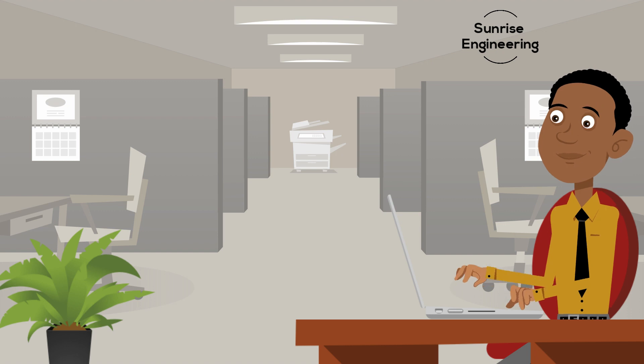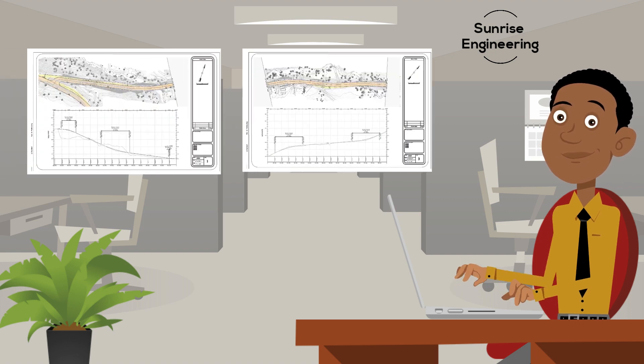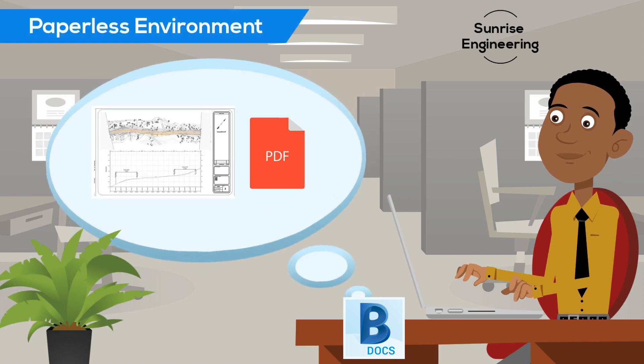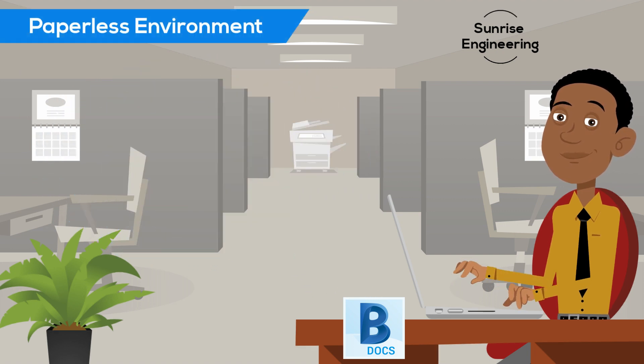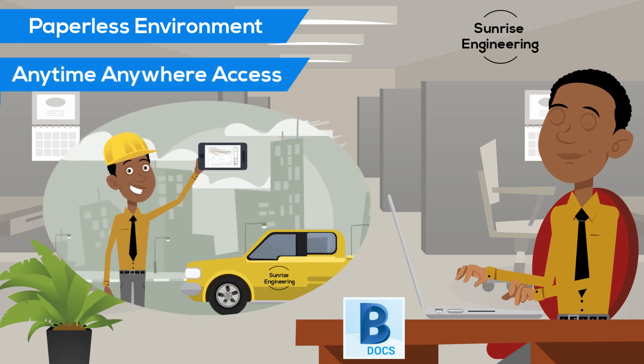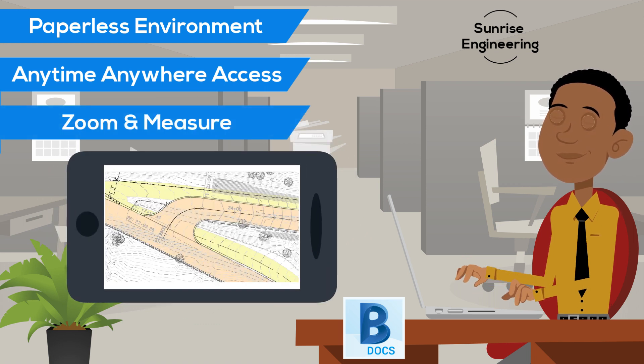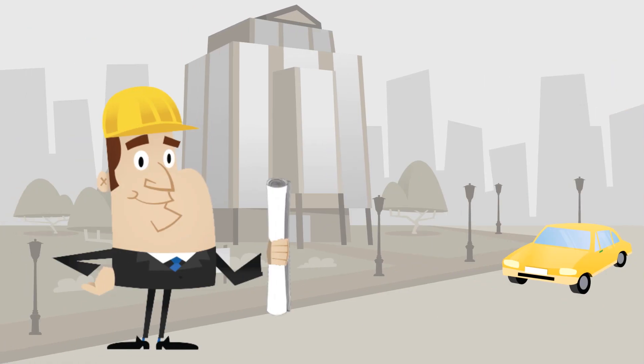Carl's firm uses a different approach. Instead of relying on paper, they use BIM 360 Docs to manage PDF plan sheets for all of their projects. Using BIM 360 Docs, Carl can instantly access his project sheets anytime from anywhere. And once he has the sheet he needs, he can easily zoom in and out as well as take measurements.